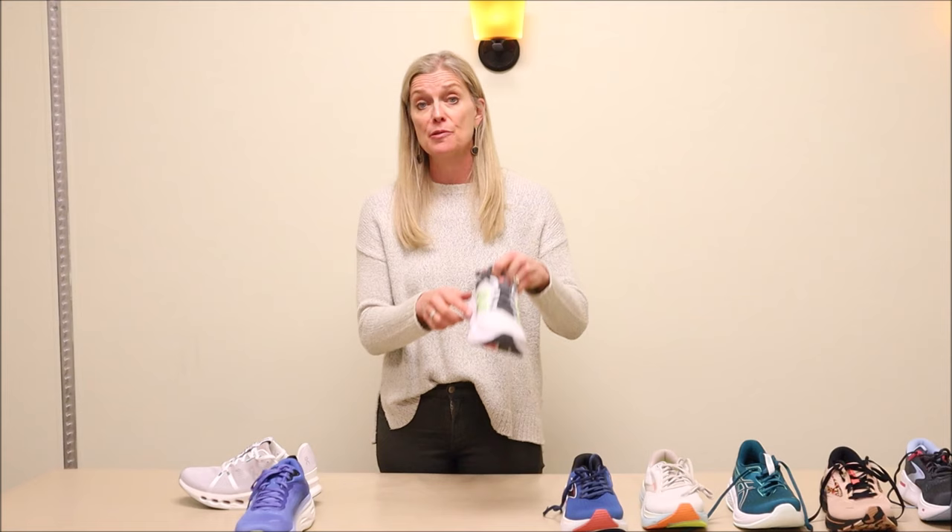The New Balance 860, which is the big sister/big brother of the 880 with more arch support, is still on our shoe list. Version 13 — that shoe does not get upgraded until June of this year.